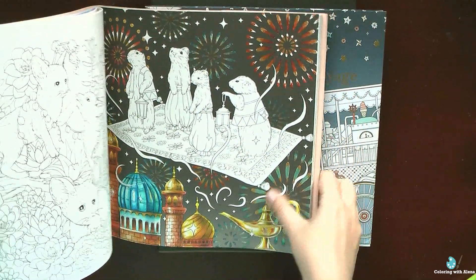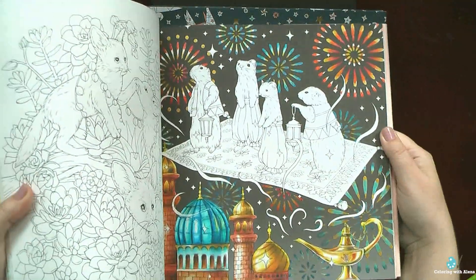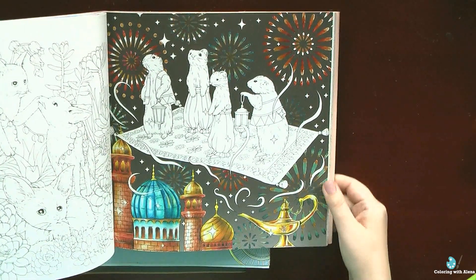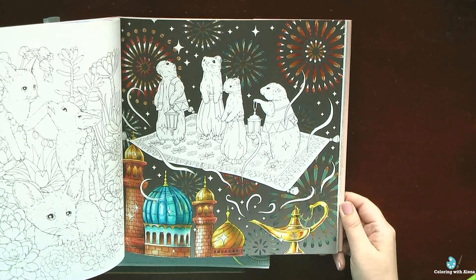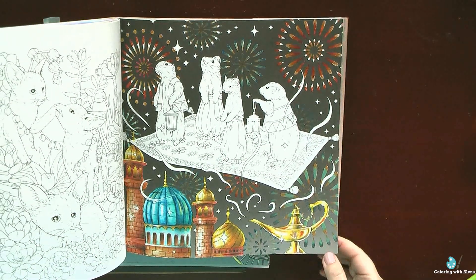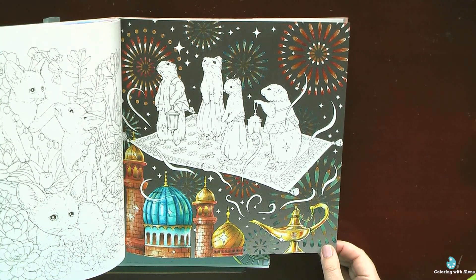After I had this idea everything else was quite easy. I'm quite satisfied with the final result, and I was so happy that I immediately started the next project from the same book. Here I mostly wanted to play with my Coliro Fine Tech pearl watercolors — dark background with fireworks — and I immediately realized it would be a perfect chance to use my pearl watercolors.